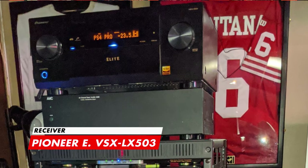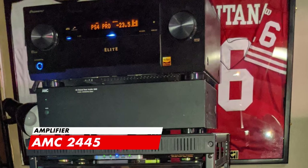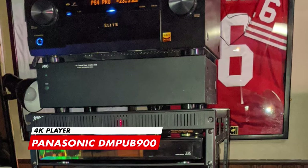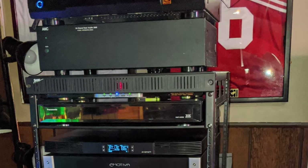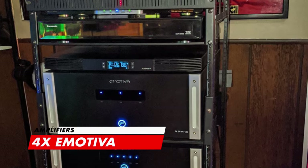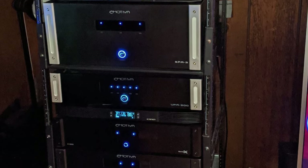Let's take a look at the AV rack. Starting from the top we have the Pioneer Elite VSX-LX503 receiver to power some of his speakers and consoles. Moving down is the AMC2445 amplifier and Panasonic DMP-UB900 4K player for 4K streaming and hard disk content. Then we have 4 Emotiva amplifiers: the XPA3 5-channel, UPA500, A300, and the UPA200, with two infinity fans in between for cooling.